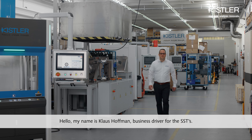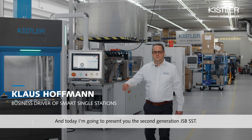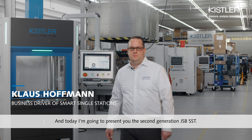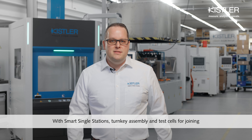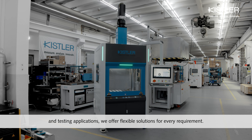Hello, my name is Klaus Hoffmann, business driver for the SSTs, and today I'm going to present you the second generation JSB SST. With smart signal stations, turnkey assembly and test cells for joining and testing applications, we offer flexible solutions for every requirement.